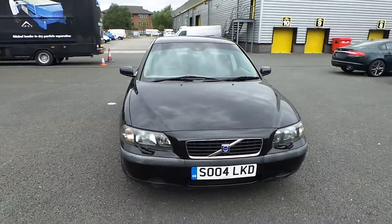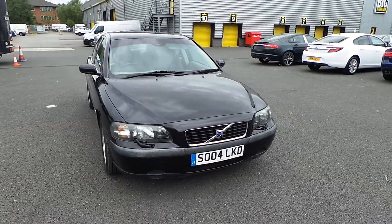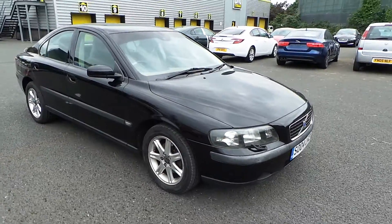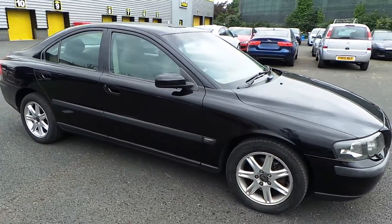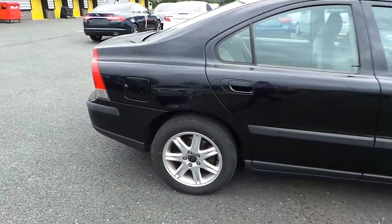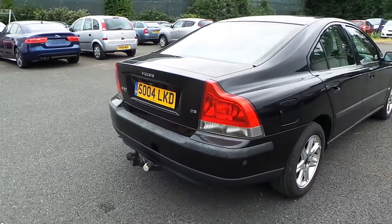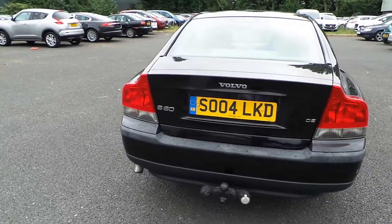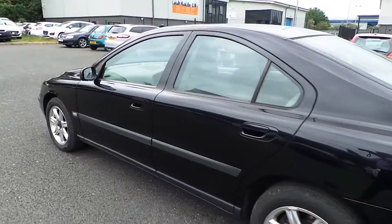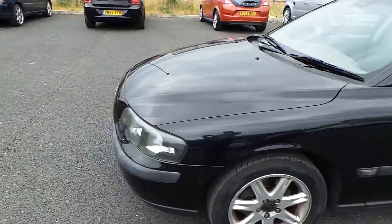Good afternoon ladies and gentlemen, welcome to Ride Up Volvo Chester. Here we have the Volvo S60 2.4 diesel, year of manufacture 2004, 27th of May 2004. It comes in black, in very good condition for the age of the vehicle. We'll show you any small problems around the outside as we go around. It does have a tow bar fitted, and a beige velour trim.